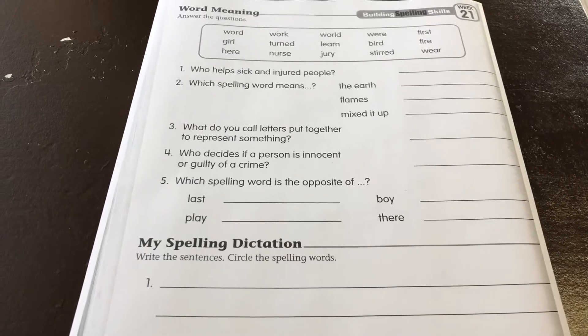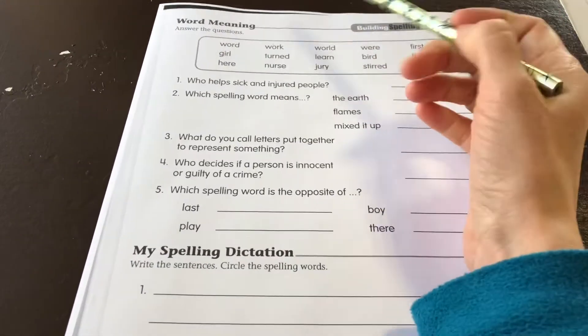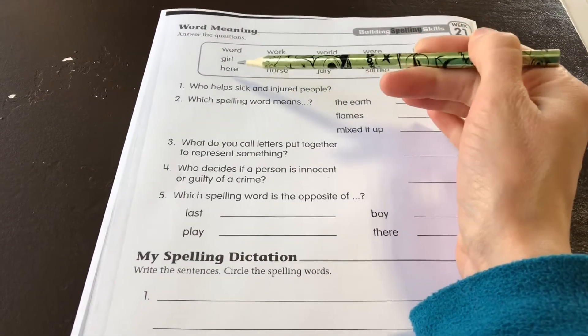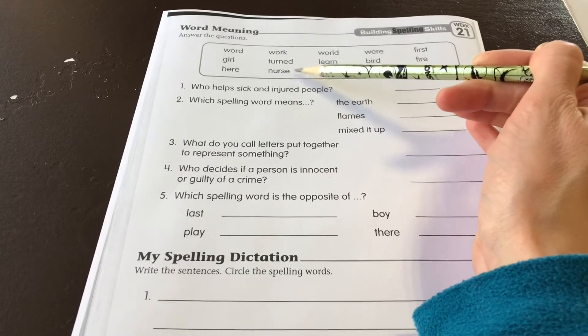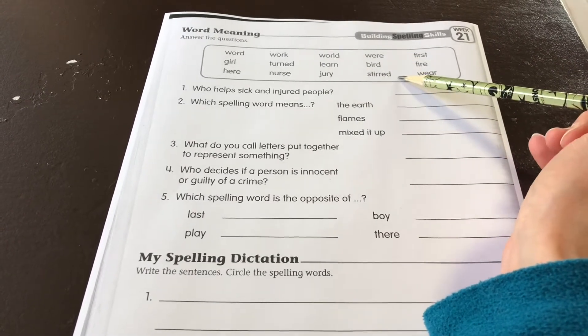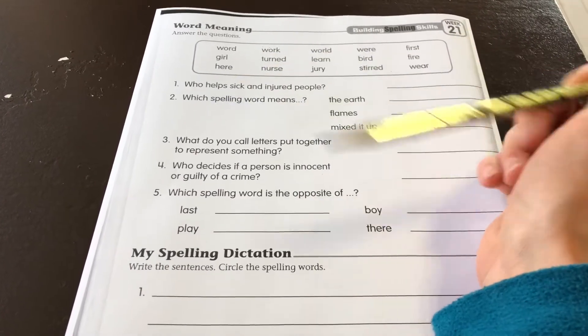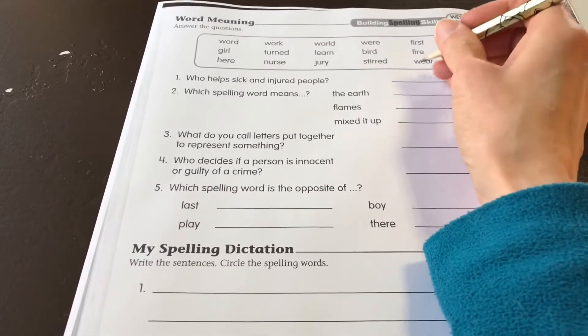Building Spelling Skills, Grade 3, Week 21: Word Meaning. Answer the questions. Our words are: word, girl, here, work, turned, nurse, world, learn, jury, were, bird, stirred, first, fire, where.